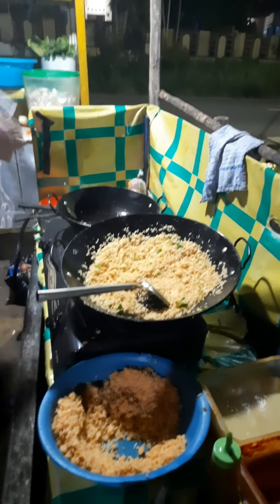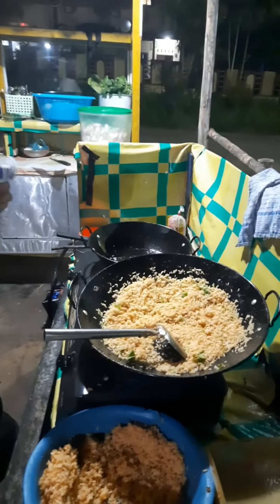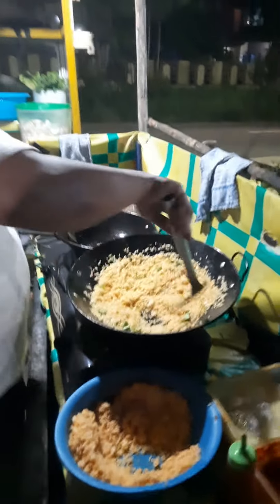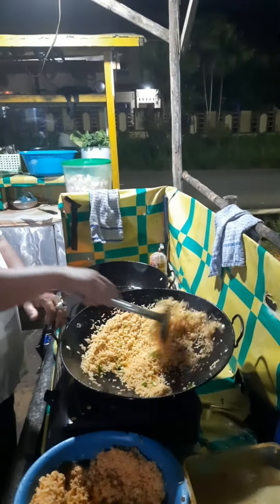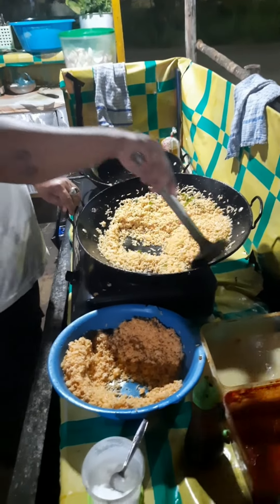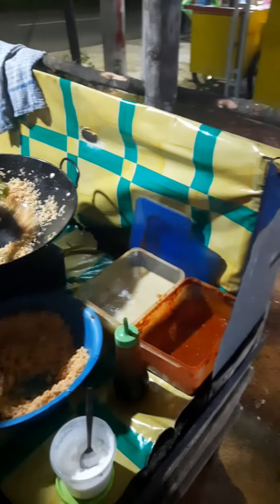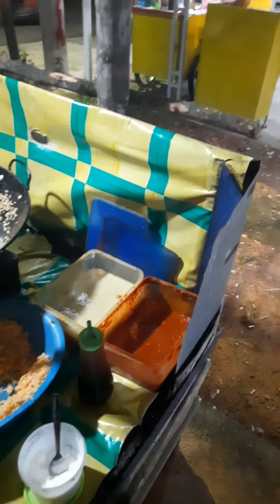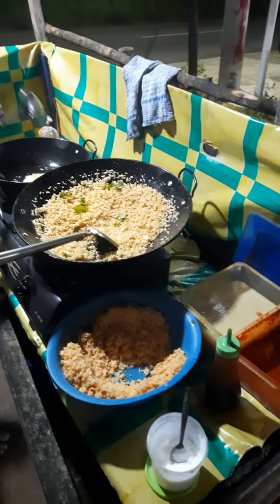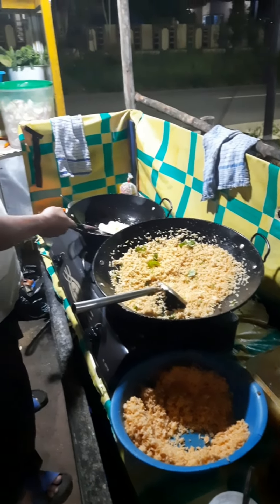First, I would like to tell you the philosophy behind the name Traveler Fried Rice. The vendor himself is a traveler — he came from West Sumatra, exactly from Tuluk Kuantan, and it has been seven years for him living here in Tanjung Pinang. He runs his daily life as a street food vendor, selling fried rice alongside fried noodles and wet noodles.